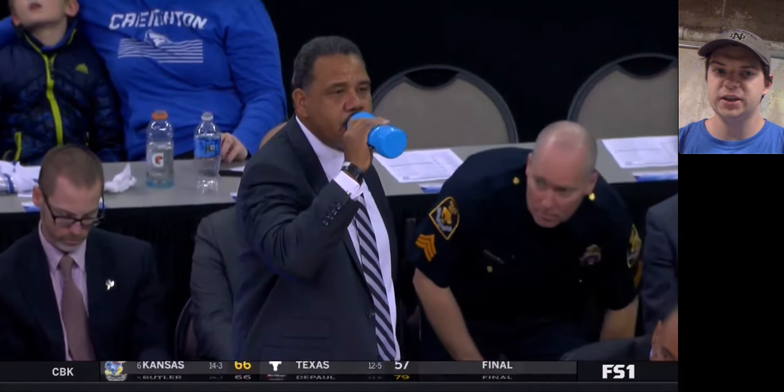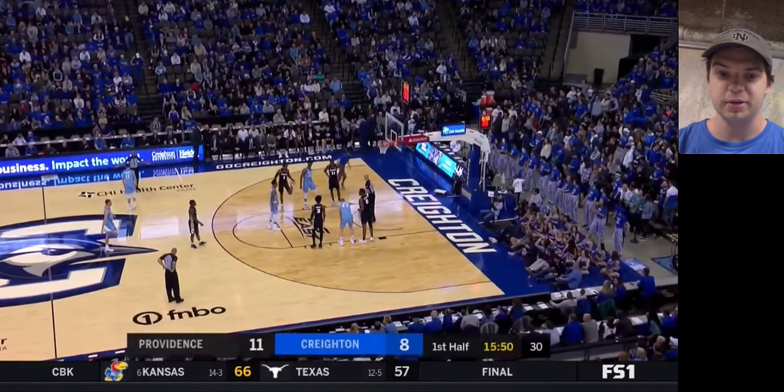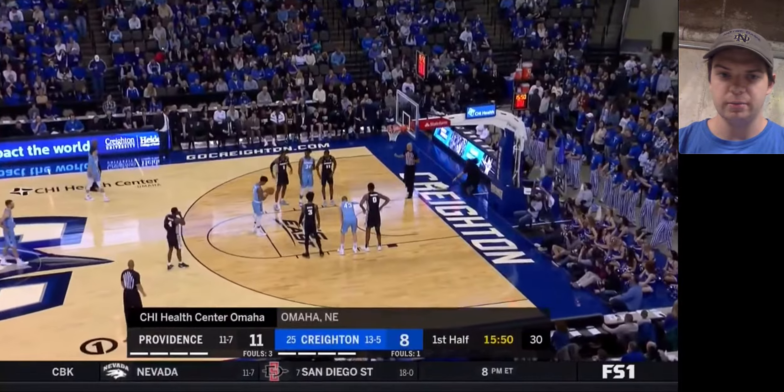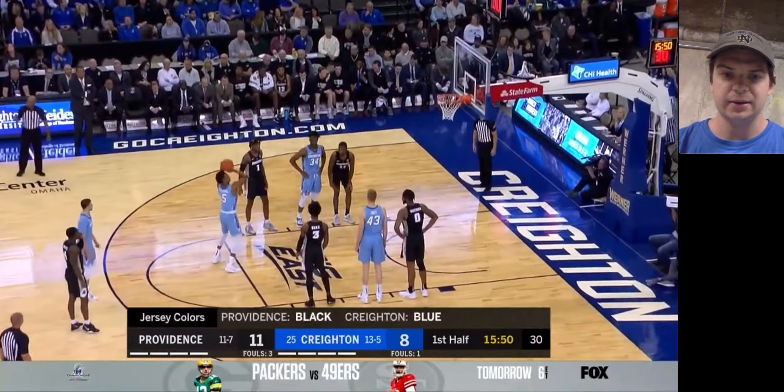He's one of my favorite prospects in the draft because I like watching him play more than anything. I think he's a fun player to watch. He suits it well, can handle it a little bit, makes smart decisions with the basketball when he has it. Let's see if he makes his free throw.